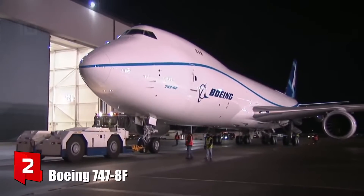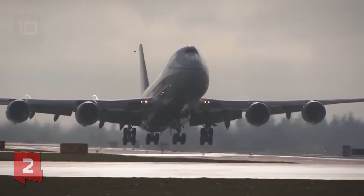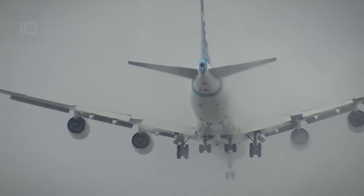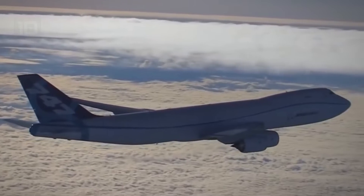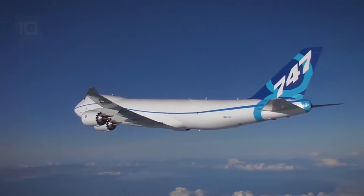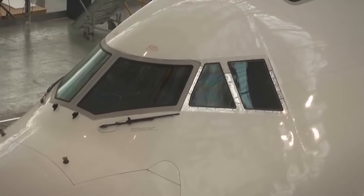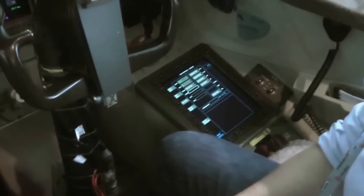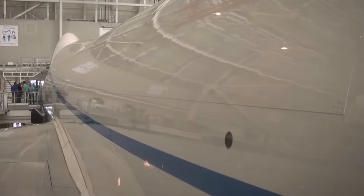Number 2: Boeing 747-8F. It is a versatile and efficient aircraft built in the United States, designed to reduce operating costs and carbon dioxide emissions. It has a front door that allows easy loading of bulky cargo and can transport a total of 44 pallets. It measures 76 meters in length by 68 meters in wingspan and weighs 197 tons.